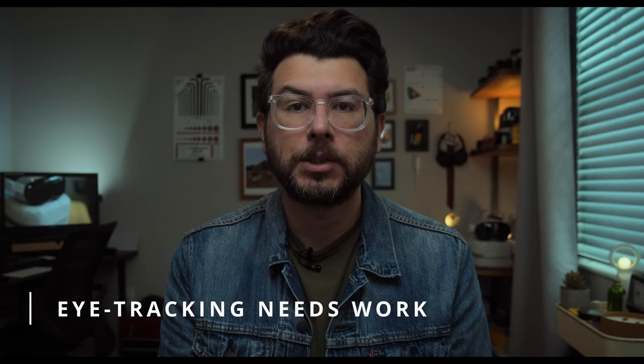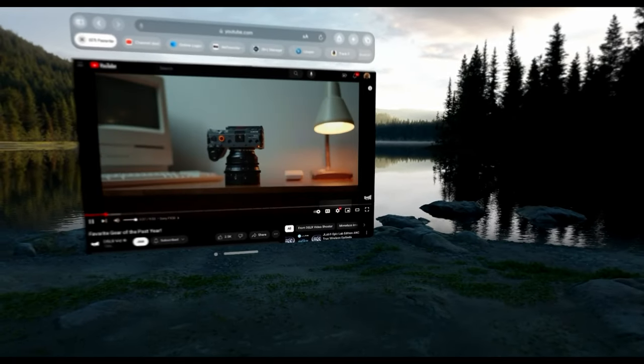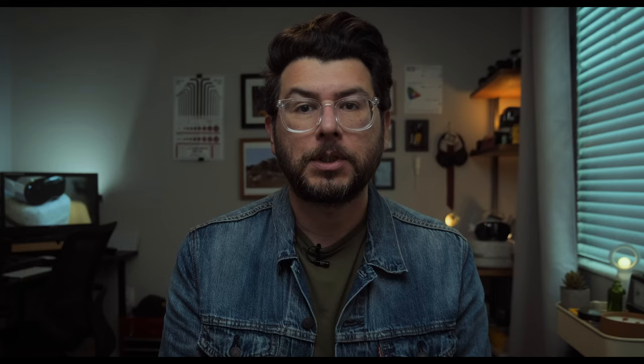Now let's jump over to the pros and cons, and I'm actually going to start off with the cons. Con number one is that the eye tracking on a lot of websites just does not work very well. A good example is YouTube — if I look at the play button, if I look at wanting to skip forward in a video, if I'm wanting to click on certain videos, anything with smaller text or a small button, it was just really annoying.